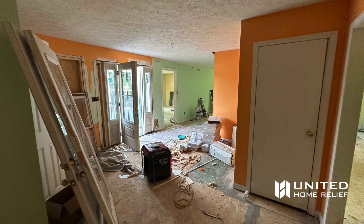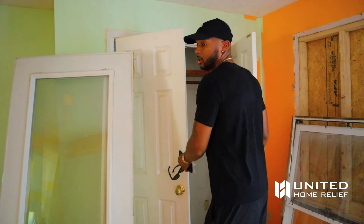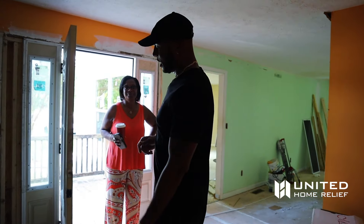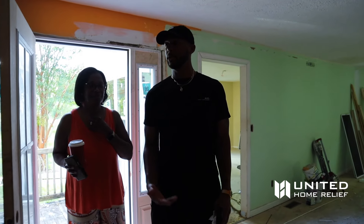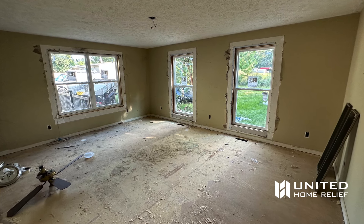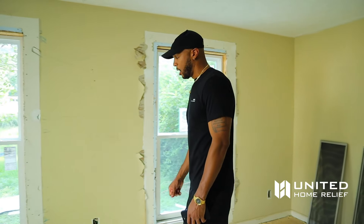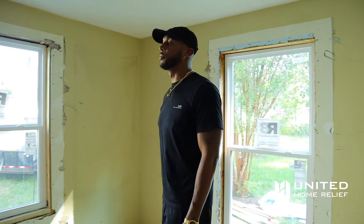Where we're standing is essentially a foyer — you walk in and it's a big open space with a coat closet. You could put a whole couch in here. Right off the foyer is a family room with a lot of light. This could be a kids' playroom, an entertainment room, a man cave — however you want to make it. I love when properties have rooms where you can just be creative.